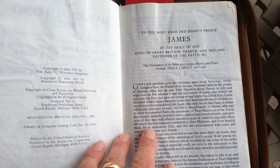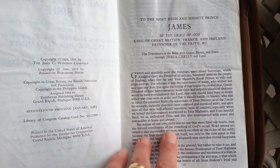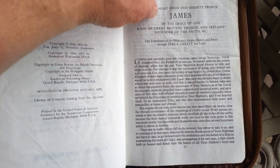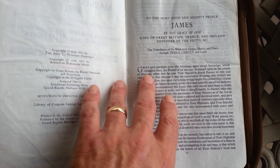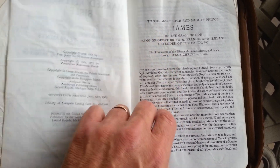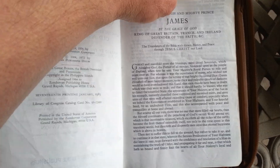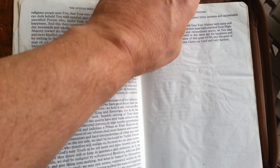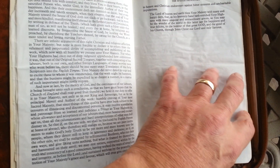It starts out with King James and how it was authorized. If you're familiar with the television show on BBC — in it, Mary, Queen of Scots, and King James is her son. He actually gave us the English version of the Bible.